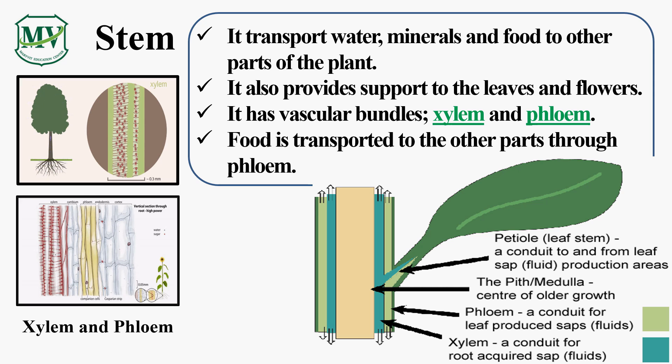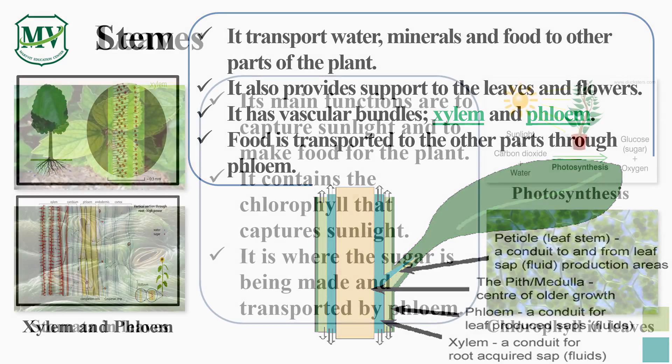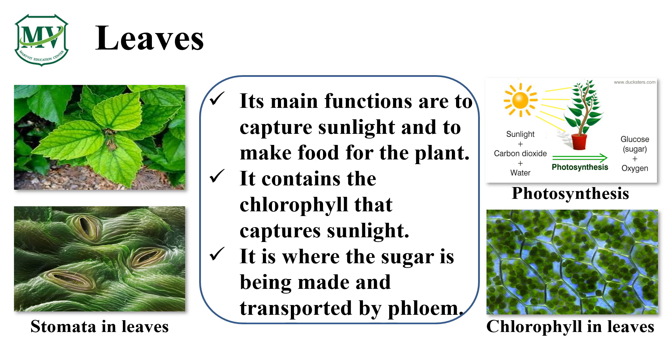The leaves of the plant are where food is made. Leaves are one of the most important parts of a plant. Their main functions are to capture sunlight and to make food for the plant. It is the green pigment called chlorophyll that helps the leaves capture sunlight. So, how do plants make their food? Let's find out!